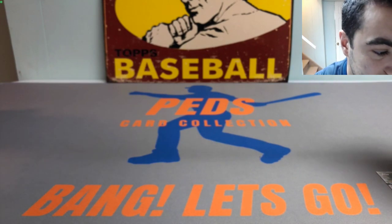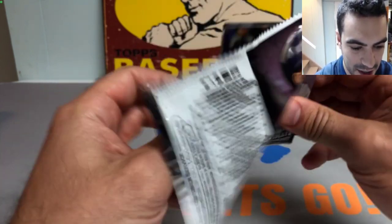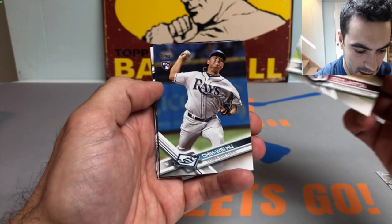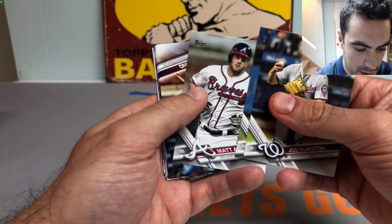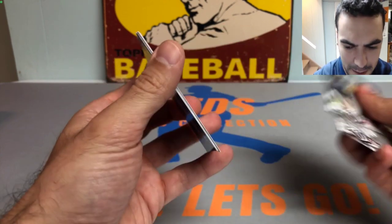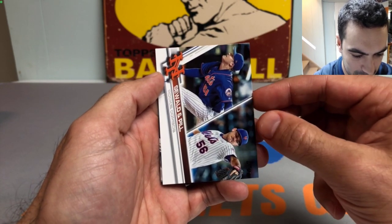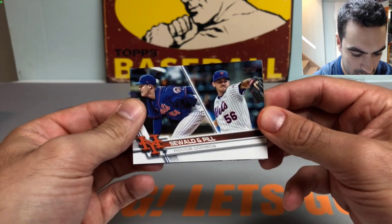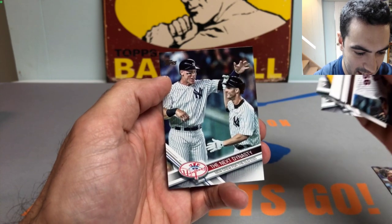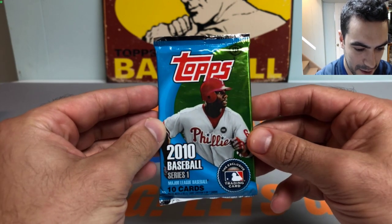Next up the 2017 Topps Update hobby pack looking for guys like Aaron Judge and Cody Bellinger. We got a Joe Blanton, Chin-Wei Wu, Adam Lind, Raphael Bautista, Luke Weaver - that's a nice one. Got a Mets card, Daniel Hudson - throws cheddar. Franklin Gutierrez, and a Judge and The Bird card - the next dynasty. The Bird is the word, I think he's with the Jays organization now.